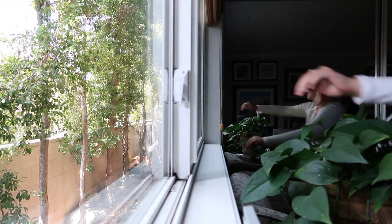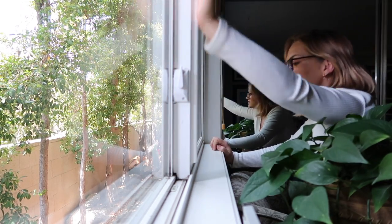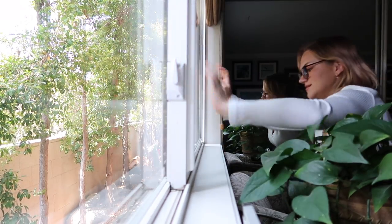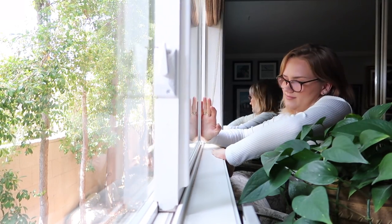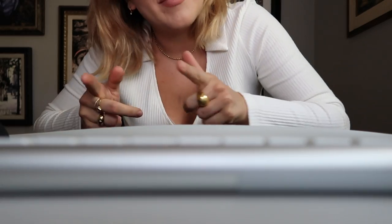Now down in my office — gotta open up the windows before we do anything else, that's a necessity for me.